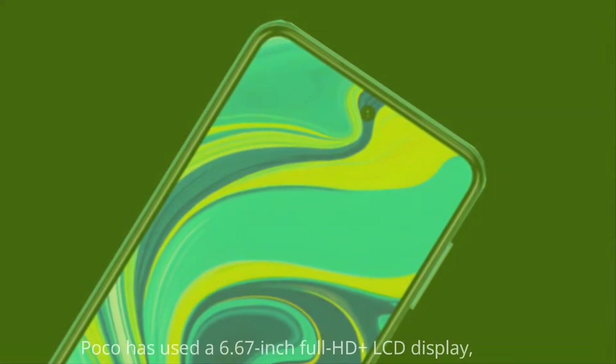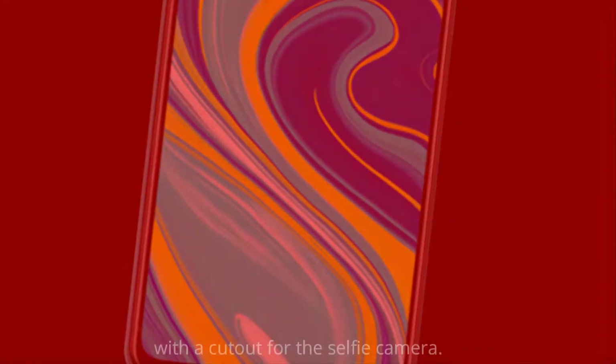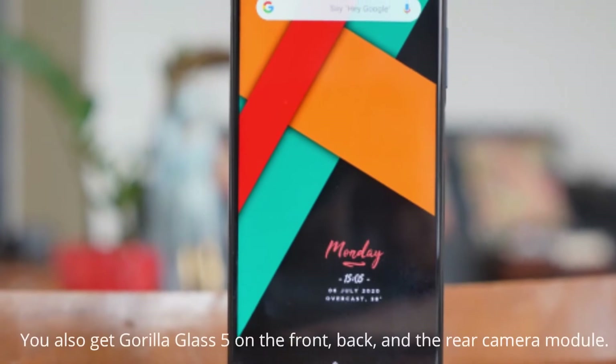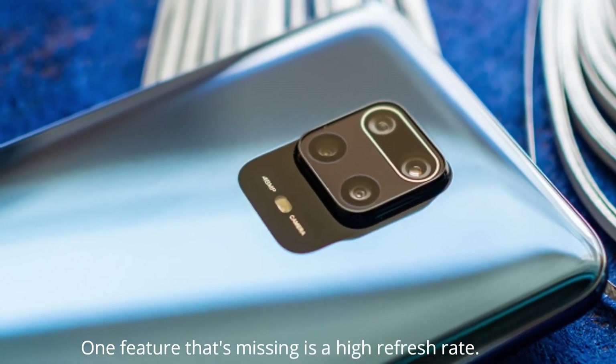POCO has used a 6.67-inch Full HD+ LCD display with a cutout for the selfie camera. You also get Gorilla Glass 5 on the front, back, and rear camera module. One feature that is missing is a high refresh rate.